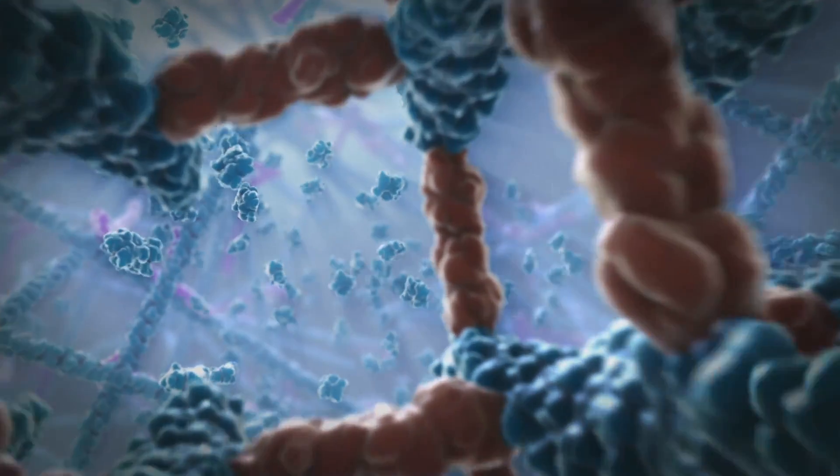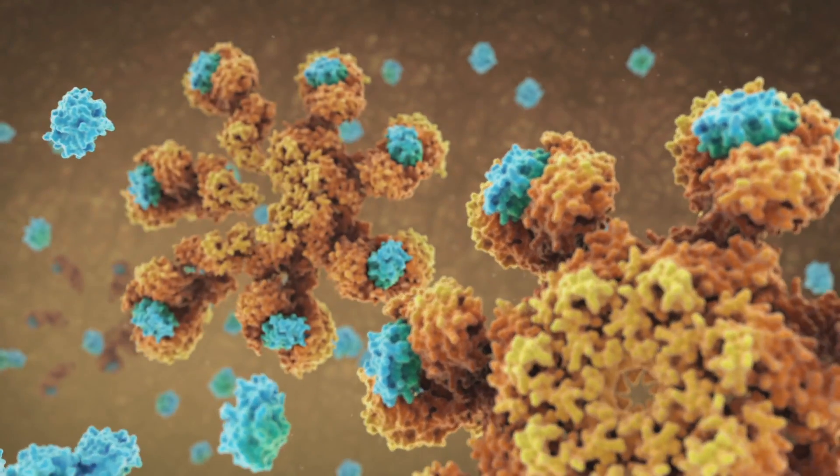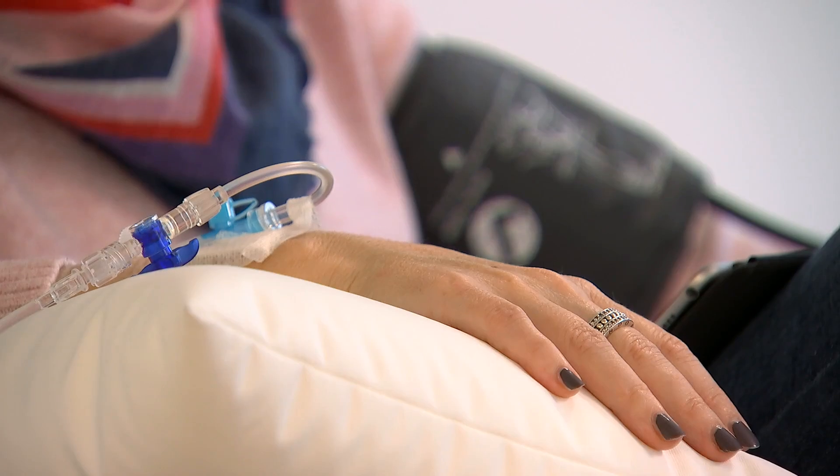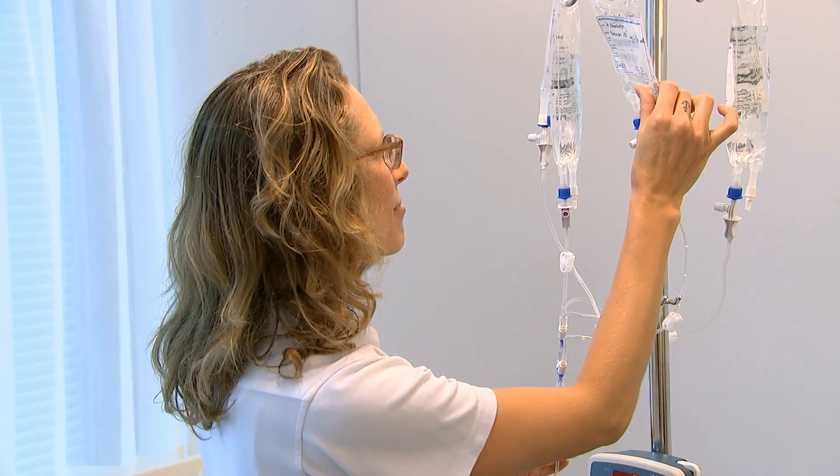A biosimilar is a biologic that's highly similar to an already approved medicine. Clinically, their effect on the illness is equivalent to the original; however, they can be offered at a lower cost, so they can bring savings to healthcare systems and offer additional treatment options for patients. Patients who develop a condition often have to fail on some of the other older, sometimes cheaper drugs before they can get access to something which might actually have a tremendous life-changing effect on them, such as a biological or a biosimilar product. So any contribution to the healthcare system that makes that timely access more feasible is also likely to deliver benefits at the level of the individual patient. It's the classic win-win that we're all striving for.